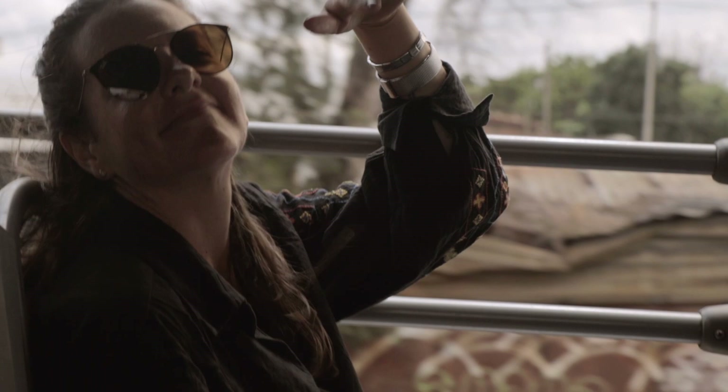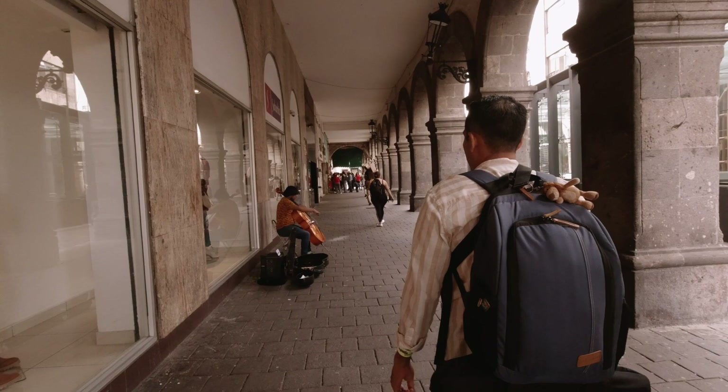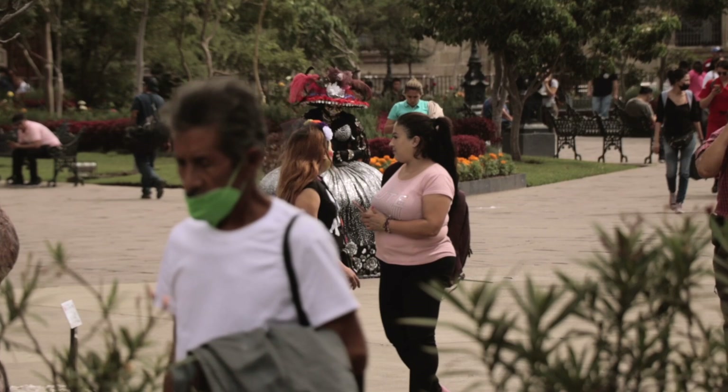We are back in Centro Histórico and about to head to our next spot. Something I will say is that Centro Histórico on a Sunday is crazy busy — there's a ton of stuff going on and thousands of people around. In every Centro Histórico in Mexico something is going on — clowns, performers, you name it. Sunday specifically has been the busiest day we've seen it so far.